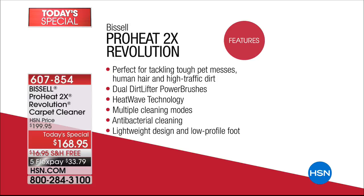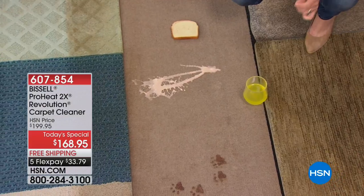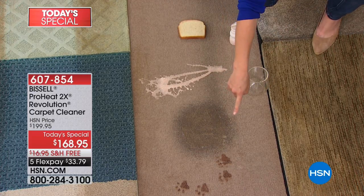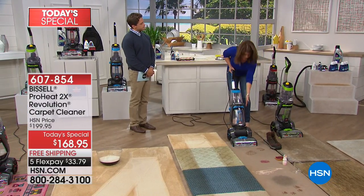A three-year warranty on your top-of-the-line ProHeat Revolution — perfect for tackling pet messes, high-traffic dirt, hair — with dual power brushes and heat wave technology that keeps it hot and truly sanitizing all the way through. In three years, how much money will you spend on Stanley the Stranger or the Rug Doctor? This is when you want your own deep cleaner: when the spills happen. Here we have puppy paw prints, a sandwich with sugar and jelly, and muddy shoe prints — winter is the worst for carpets.